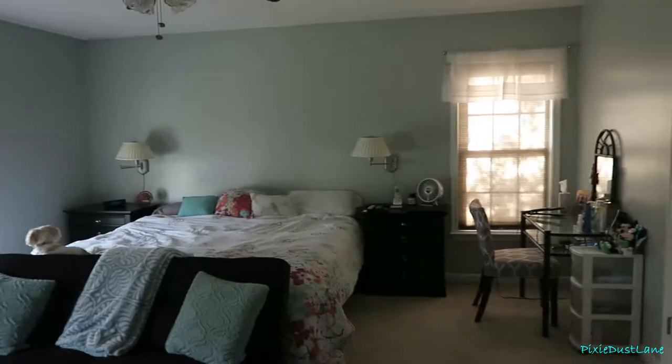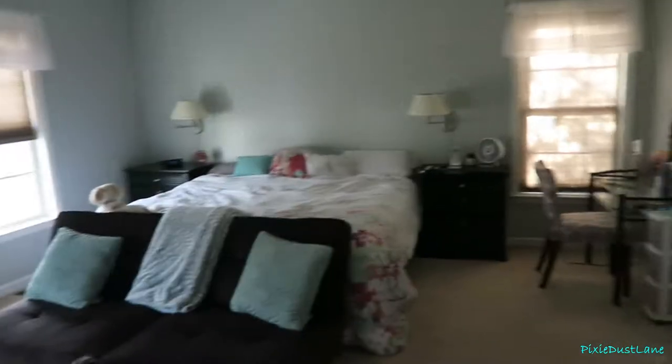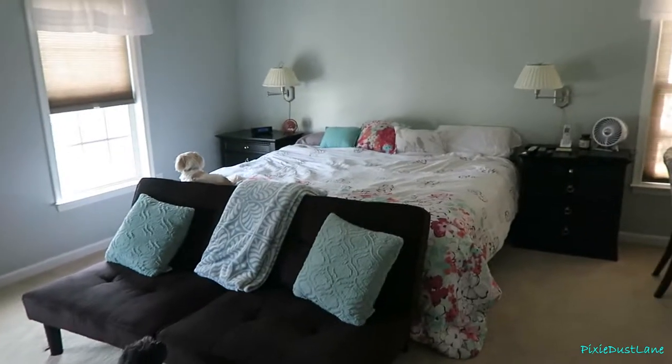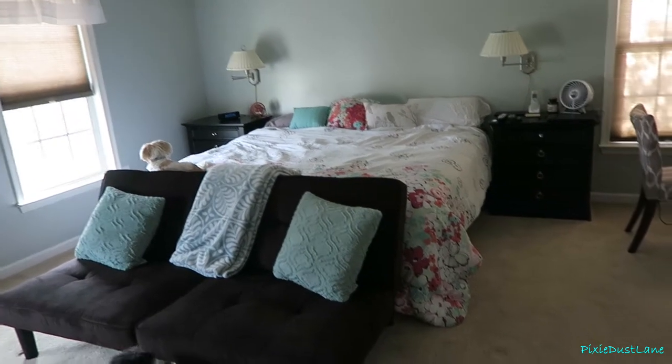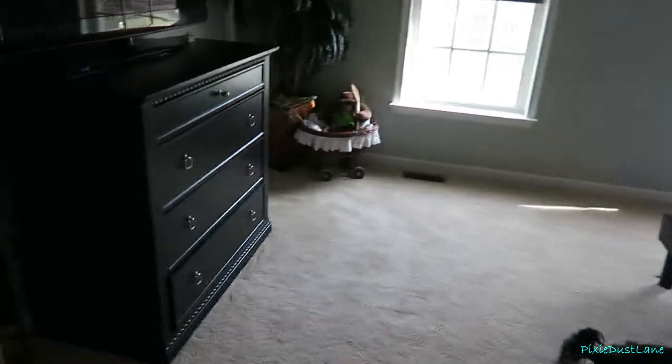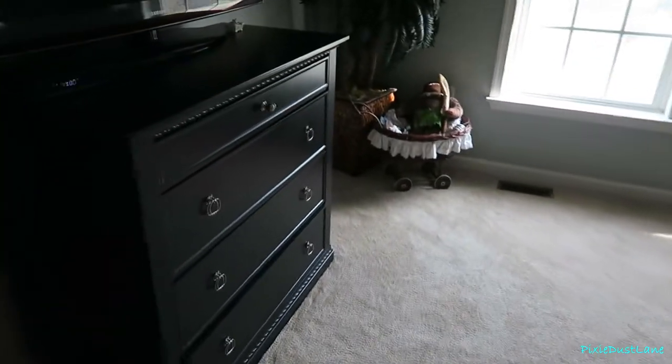So that was the before and after look of our master bedroom. We now have a king size bed — we had a queen size bed at the old house, and we got a new bed when we moved here. We also bought this futon. We're still using the same furniture that we had in the old house.